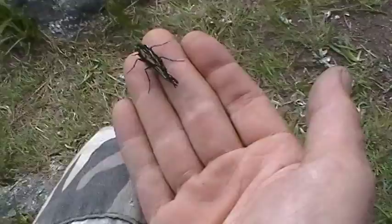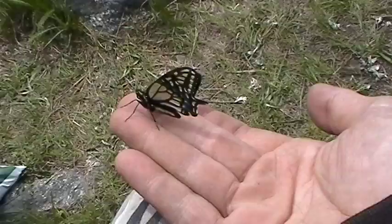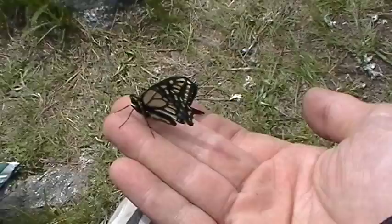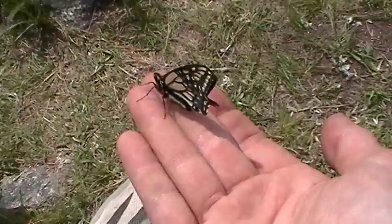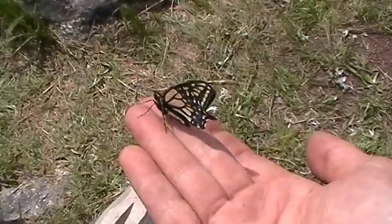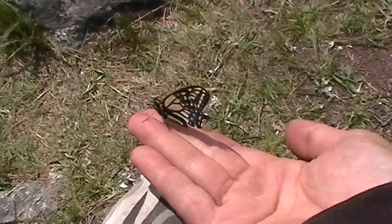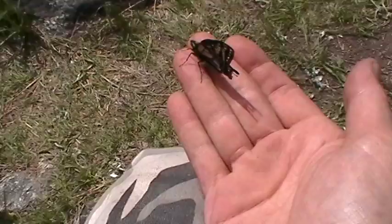I thought I'd share him. I wish he'd spread his wings again, it's quite the view. The blue is even brighter on the top.